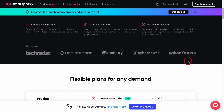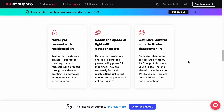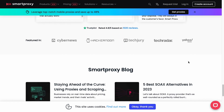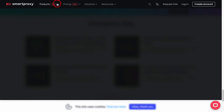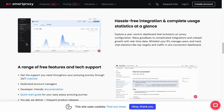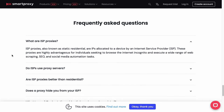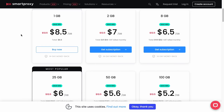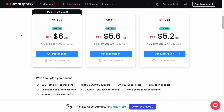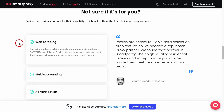Alright, fellow digital navigators, let's delve into Smart Proxy, a name that's been making waves in the proxy world. These guys are like the Swiss army knives of the proxy universe, offering a plethora of tools to make your online journey smooth and secure. Smart Proxy offers a range of proxy services including residential and data center proxies, making it a versatile choice for various online endeavors. Smart Proxy has a vast network of over 8 million proxies spanning across the globe, and the diversity in locations means you can access content from practically anywhere in the world.